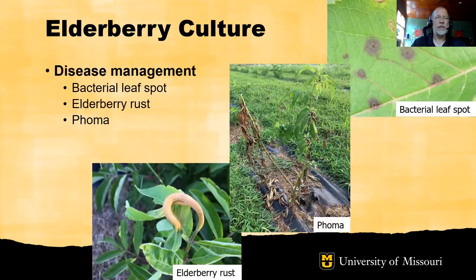Several diseases of consequence are present in Missouri. Bacterial leaf spot can cause purpling of the foliage and loss of leaves. Phoma can cause shoot death and sometimes entire plant death. And elderberry rust can cause deformation of the fruit stems, leaves, and shoots of the elderberry. More information on management of these diseases is found in the publication Growing and Marketing Elderberries in Missouri.